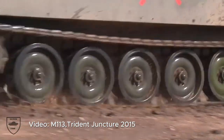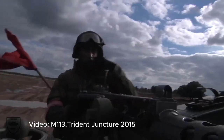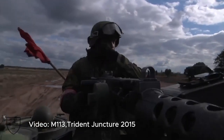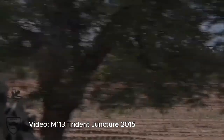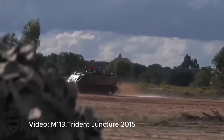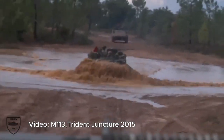The M113 has a rich history, starting its development back in 1956 to serve the infantry units of the US Army. Now it has become one of the most popular and versatile tracked troop carriers worldwide. Let's take a closer look at why this beast of a vehicle is the perfect choice for the Ukrainian Army.